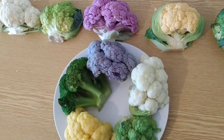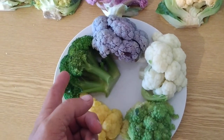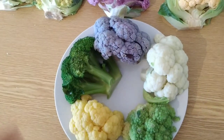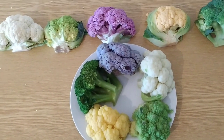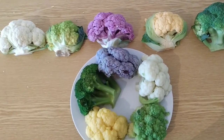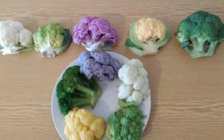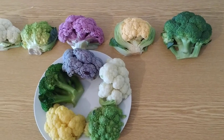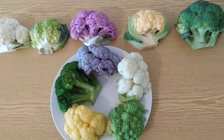Until some time ago I thought it's very simple — we have cauliflower and we have broccoli, and broccoli is basically the green version of cauliflower. But actually broccoli and cauliflower are two very different things, and there seems to be white broccoli and green cauliflower. The green cauliflower is still cauliflower and the white broccoli is still broccoli. However, it's not that simple.